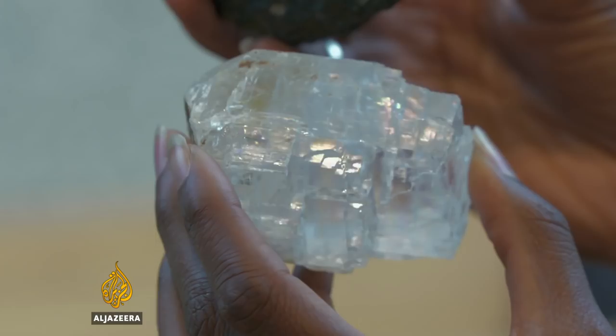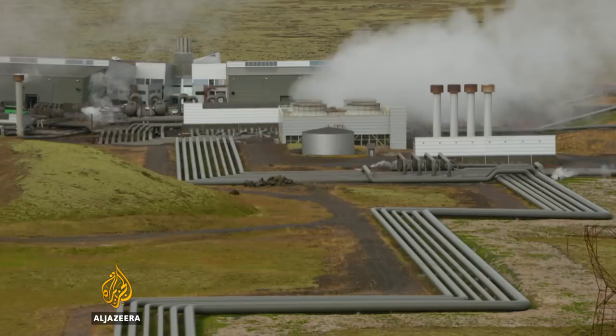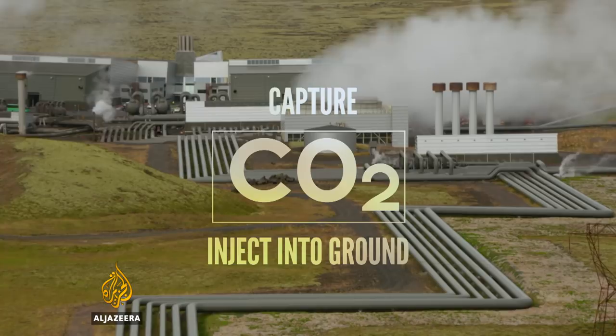This process is happening in Iceland naturally — in geothermal areas where volcanic CO2 interacts with basalts, turning the CO2 into carbonic minerals. So the team thought: why not test this interesting idea out here in Iceland? The geothermal power plant provides a source of CO2 that can be captured and injected back into the ground to utilize and accelerate this natural process.